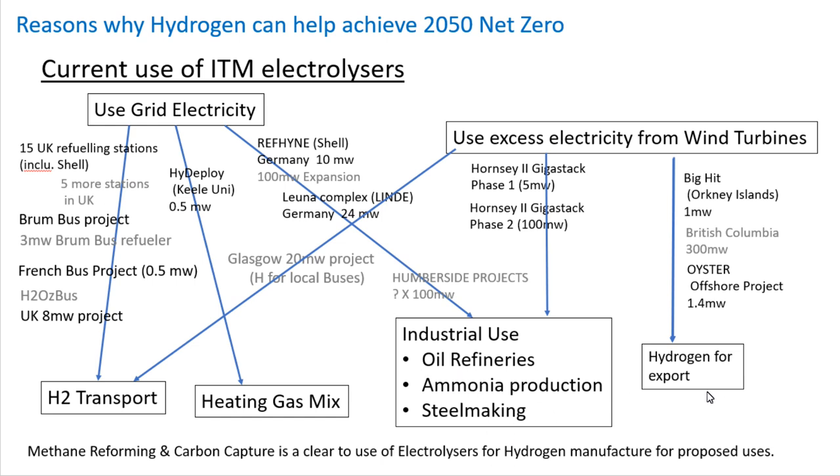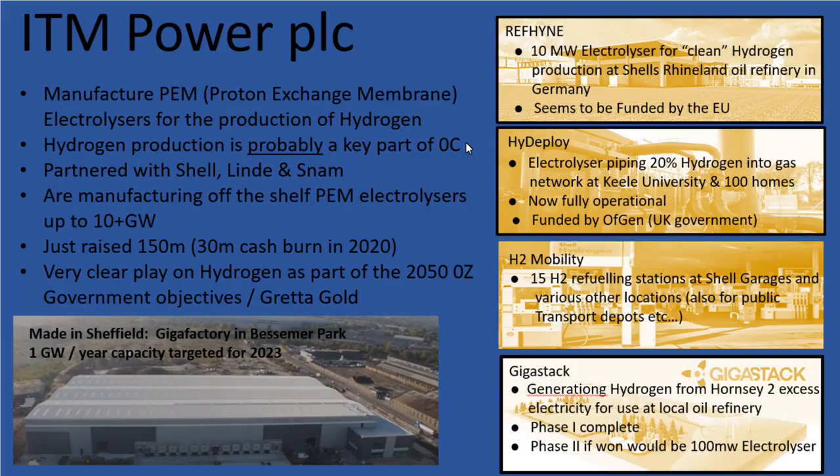Finally, hydrogen could potentially become an export industry and a commodity in itself. For example, in British Columbia they have excess renewable resources, and there's talk of exporting hydrogen around the world, similar to how liquid natural gas is exported currently. Here are four key projects which ITM Power are involved in.